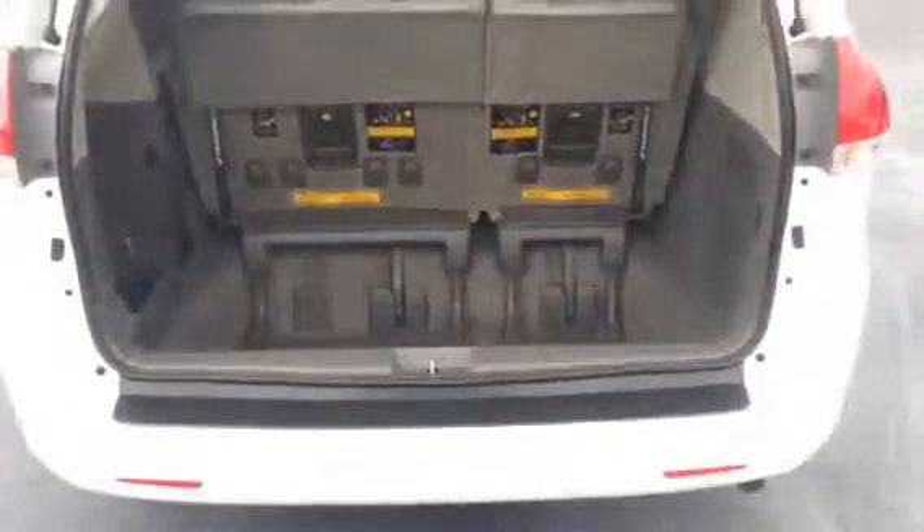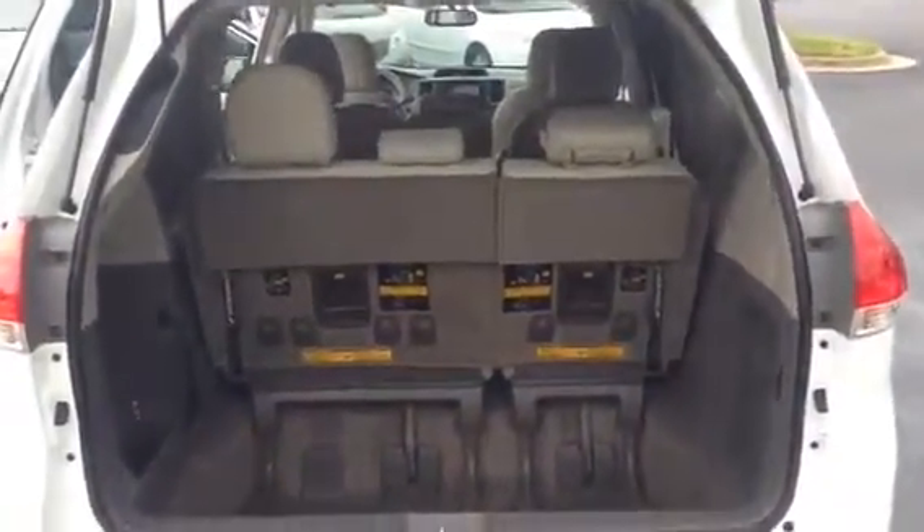Plenty of storage space back there — I mean an unbelievable amount — as well as a little side storage compartment. That is for the 8th person seat that goes in the middle row.